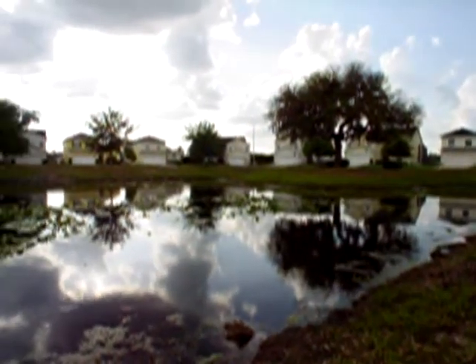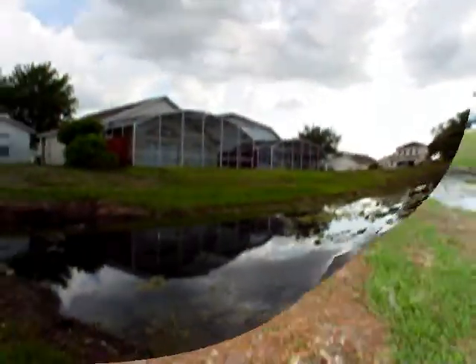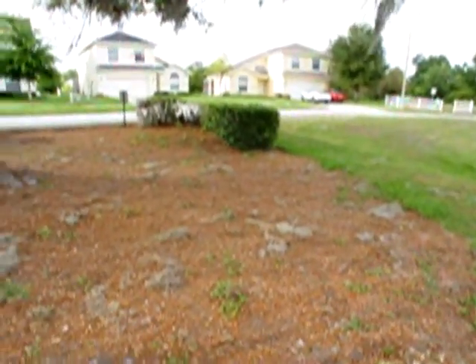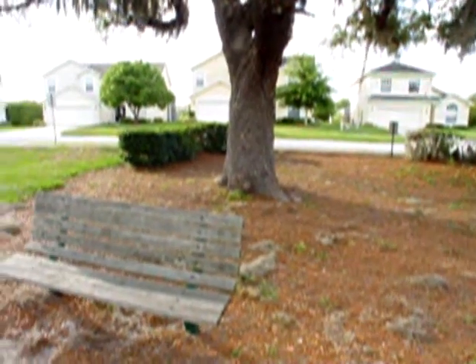This pond is in the middle of the estate. As you can see, some of the properties back onto it. The neighborhood basically is made up of a loop perimeter road with two roads bisecting the loop and one cul-de-sac.